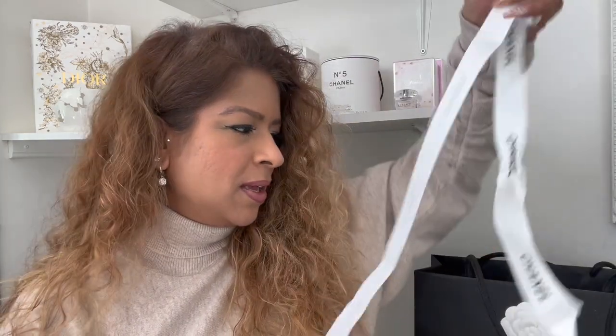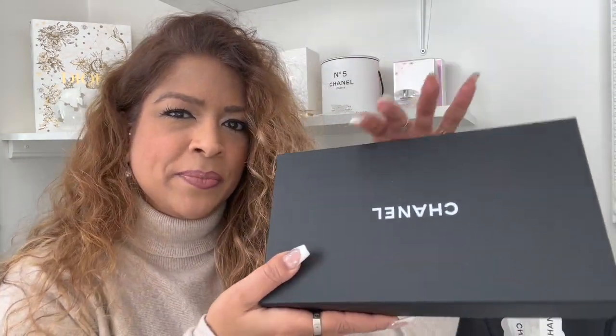Sometimes I wonder what people do with their boxes and ribbons after they've opened them. It's lovely when you receive an item, but once you've actually opened it, do you keep your items in their packaging? Do you keep your box in the bag? What do you do with the ribbon?